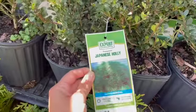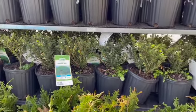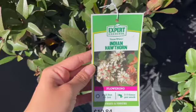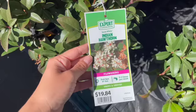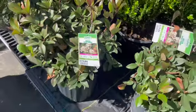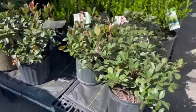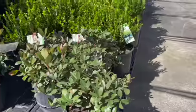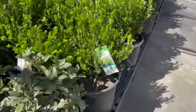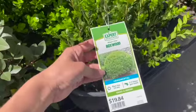Little Japanese hollies, $8.84. They have an Indian Hawthorne, $19.84. It's a flowering shrub so they look nice and healthy. And good old boxwood — they still have a nice boxwood, it's $19.84.